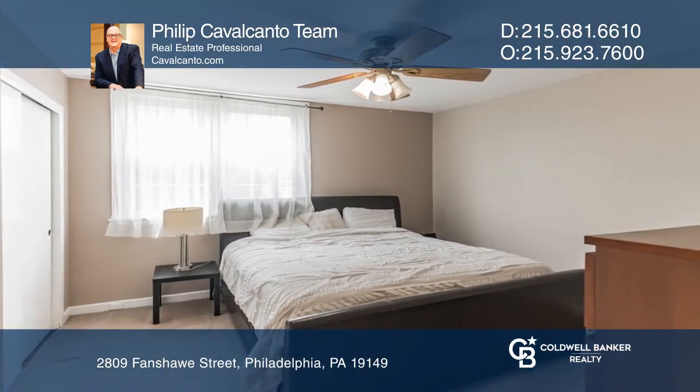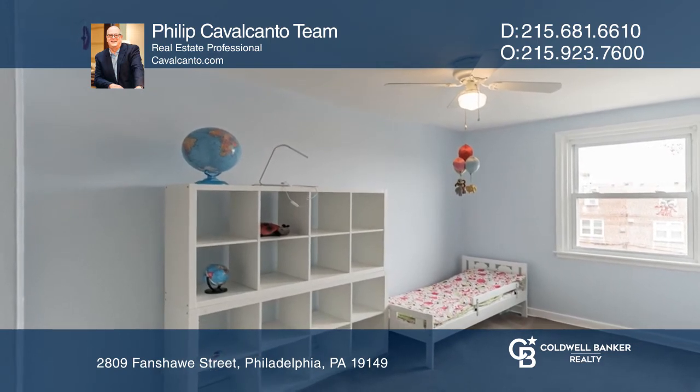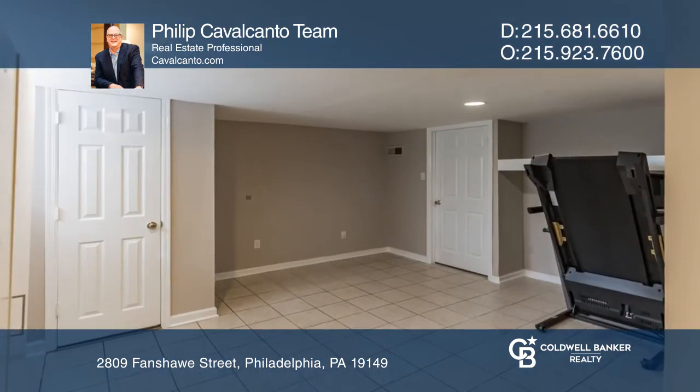The second floor has a master bedroom, two bedrooms, and a full hall bath. The lower level offers a finished basement and an additional storage room.